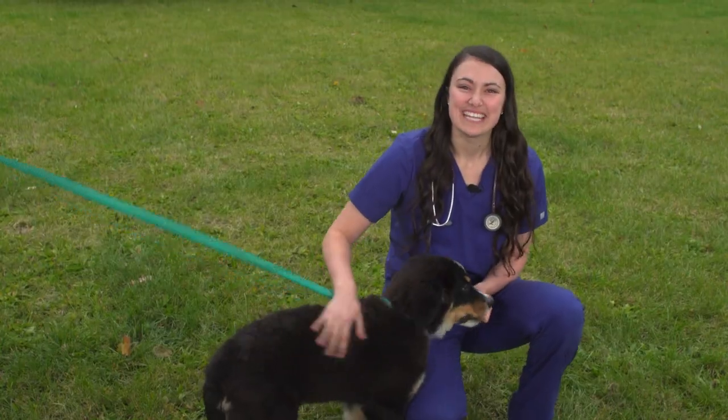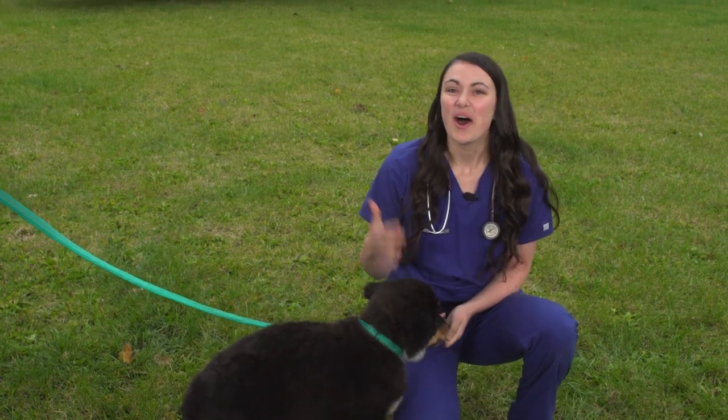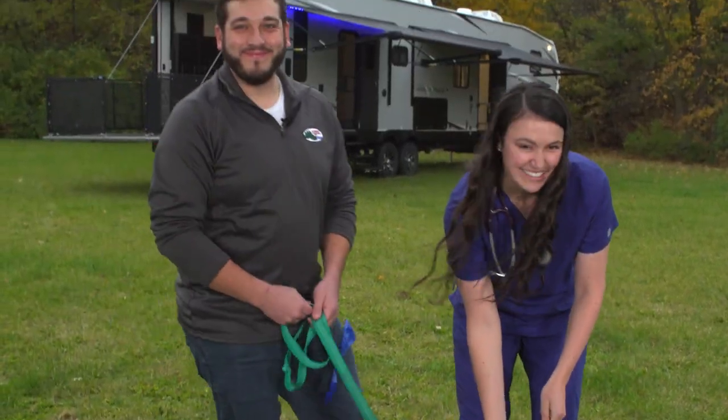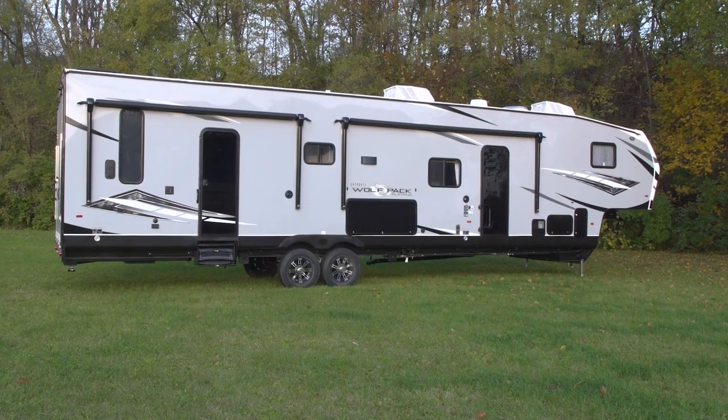Welcome to RVing Today's Paws on Board. I'm Dr. Fitz and this is Sammy. Also returning to our show today is Joe Mell from Forest River, joining us to talk about the great pet-friendly features on the Wolfpack toy hauler behind us. Joe, welcome back to Paws on Board. Today we're going to talk about all the pet-friendly features that the Wolfpack has to offer.